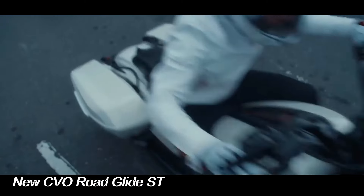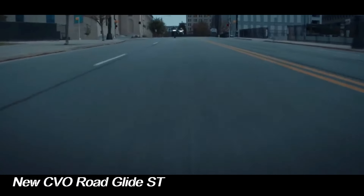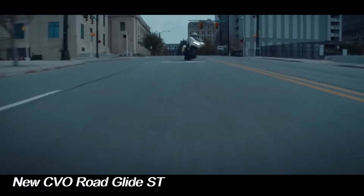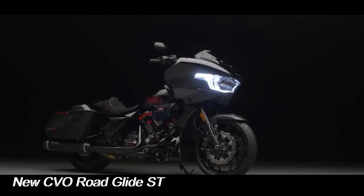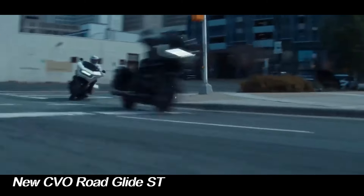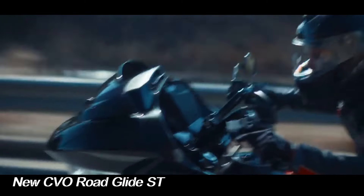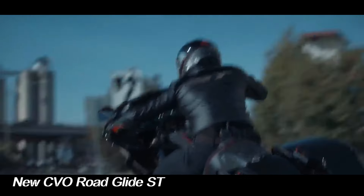The 2024 Harley-Davidson CVO Road Glide ST will come in two premium paint options: Golden White Pearl or Raven Metallic. Both versions come with Screamin' Eagle graphics on the fairing and fuel tank, plus graphics marking the 25th anniversary of the CVO program. Pricing starts at $42,999.